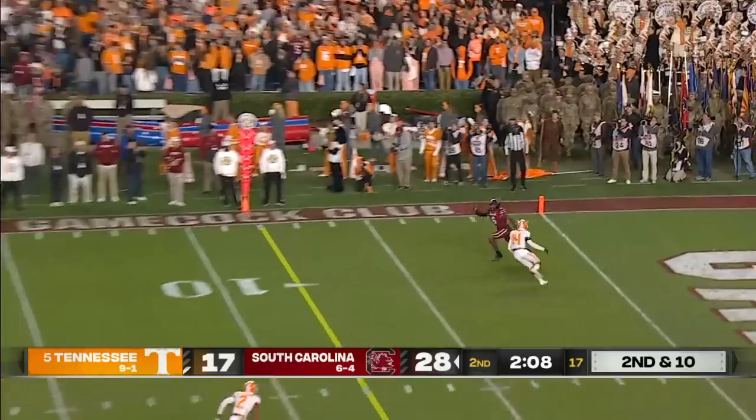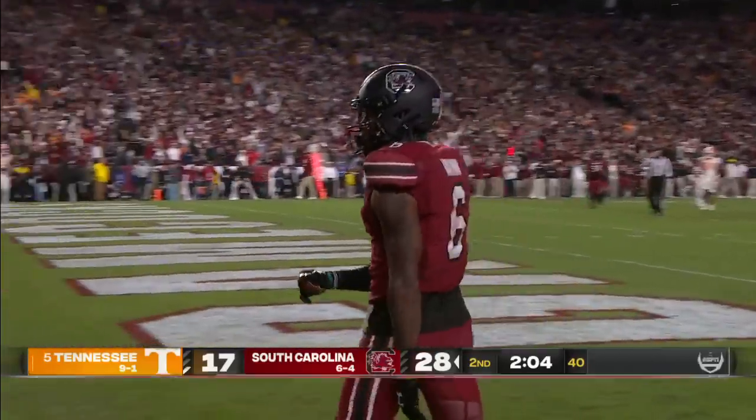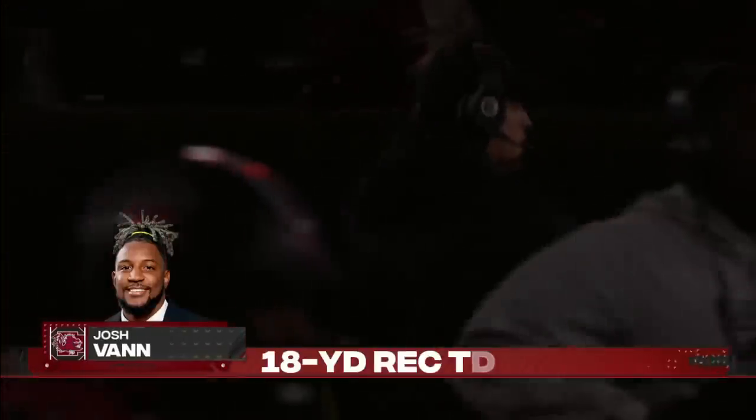Rattler. Long throw. End zone. Caught! Josh Vann, second touchdown tonight. Five for five are the Gamecocks — they have put together a masterful plan so far.